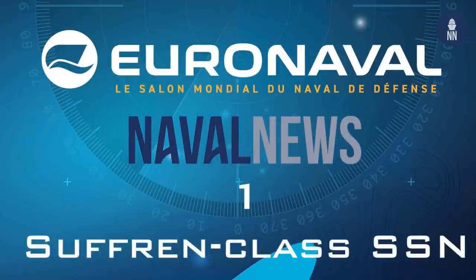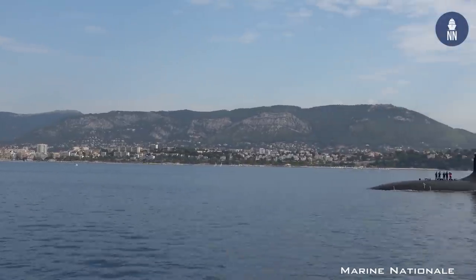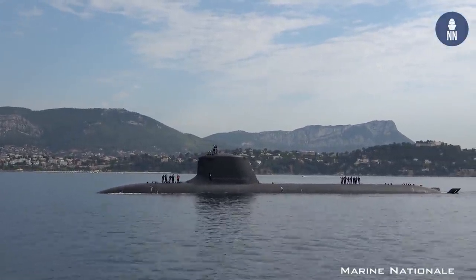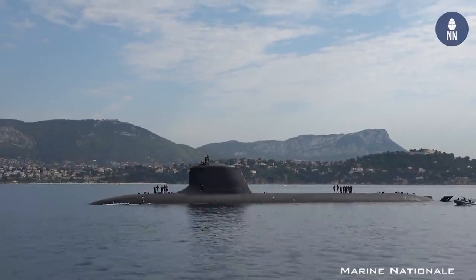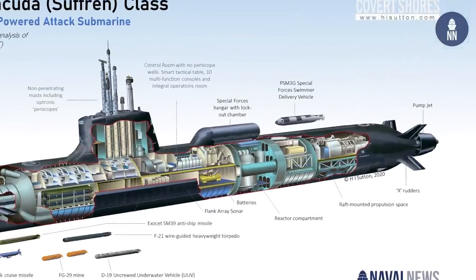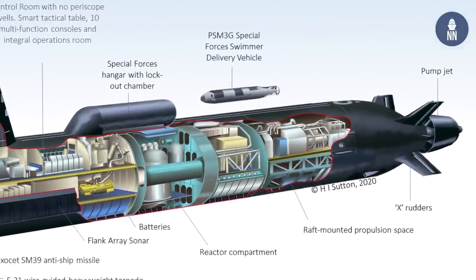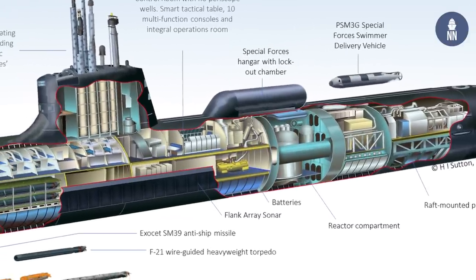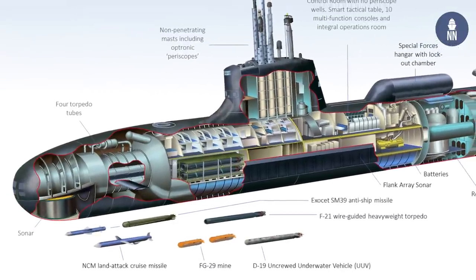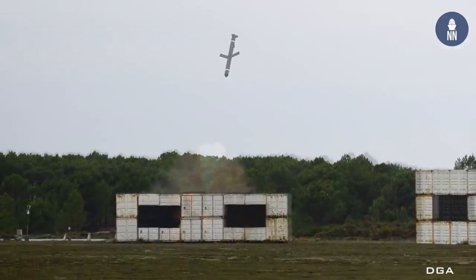Our top story of Euronaval this year covered the new Suffren submarine of the French navy. Famous submarine expert H.I. Sutton in his article called the Suffren-class a game changer for the French navy, because the new submarines will be larger, carry more weapons and overall be much more capable compared to the existing Rubis-class SSNs. His article came with a great cutaway of the submarine, showing some details of the SSN's configuration as well as its weapons package. The first-in-class submarine started sea trials this year and incidentally conducted its first ever naval cruise missile test firing during Euronaval. The French defense procurement agency shared pictures showing the successful test of the missile.